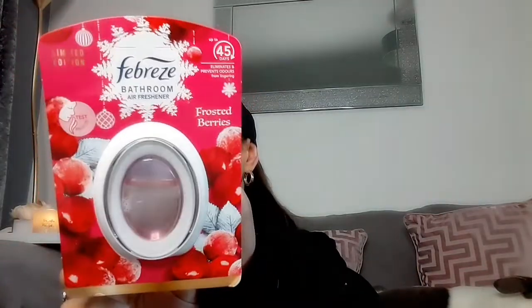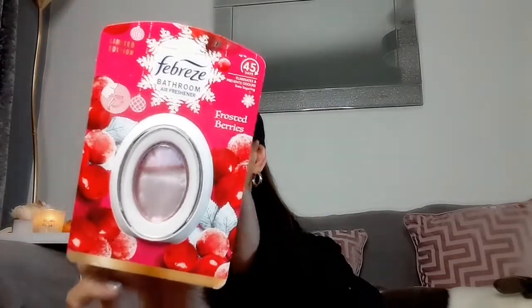Also in the same frosted berries scent, I found the bathroom air freshener. I absolutely love these — they last so long and make your bathroom smell amazing. I actually have the litter tray in my bathroom, so I want to keep nice scents in there. These last up to 45 days, just a little bathroom freshener in the frosted berry scent.